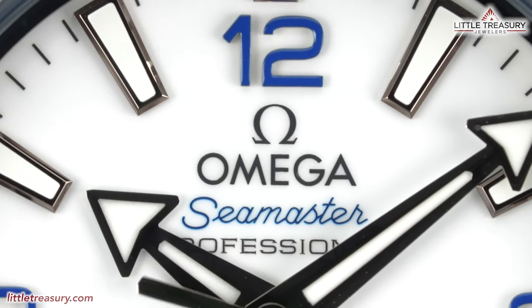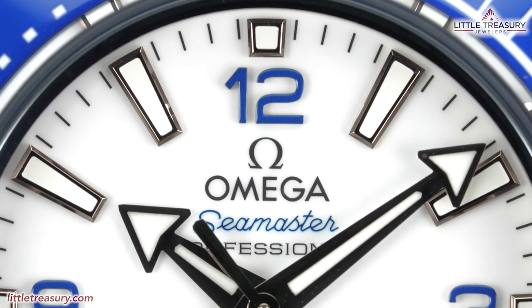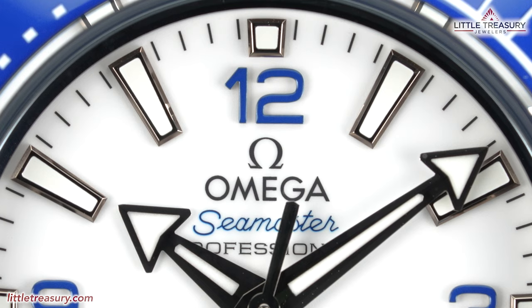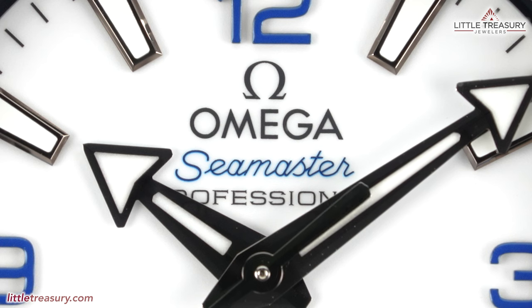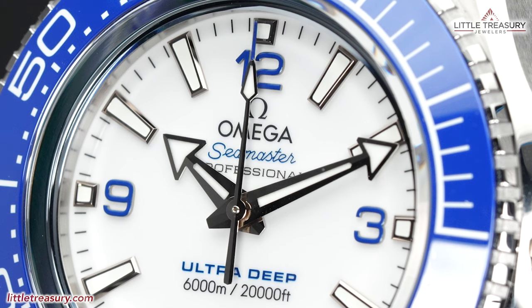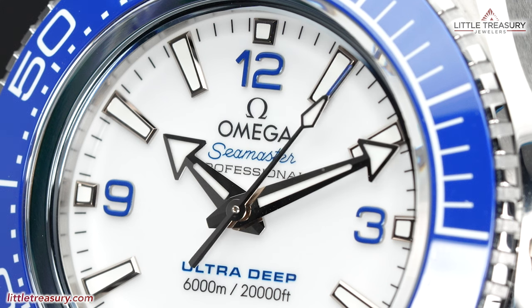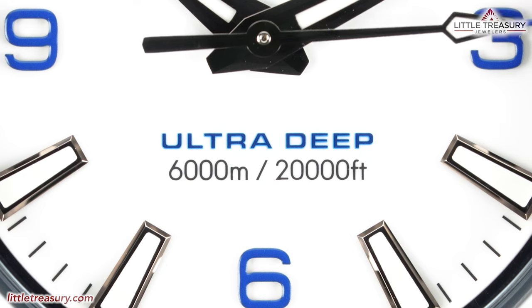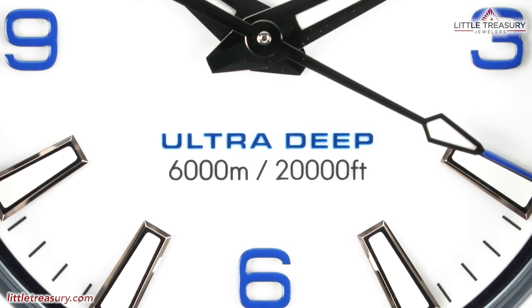The dial is lacquered in a pure white tone. The markers are in 18-carat white gold, long and trapezoidal, beside the smaller versions paired with blue Arabic numerals at the 12, 3, 6, and 9, and a black minute grade between each marker. The Omega logo and 'Professional' can be found at the top-middle portion, with 'Seamaster' in between them. The hour and minute hands are also 18-carat white gold in arrow style, with an 18-carat white gold seconds hand. 'Ultra Deep' appears at the bottom in blue, with '6,000m / 20,000 feet' in black below it. No date complication is present.